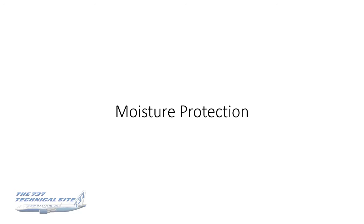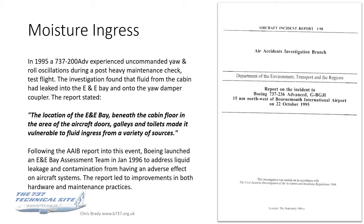So let's talk about moisture protection. There was an incident in 1995 to a 737-200 — applicable to all generations — where the aircraft experienced uncommanded yaw and roll oscillations during a post-heavy maintenance check test flight. I've had similar events where water got into electronics and they were quite alarming. The report is available — just Google the registration and AIB and you'll get it. It's quite a good read.